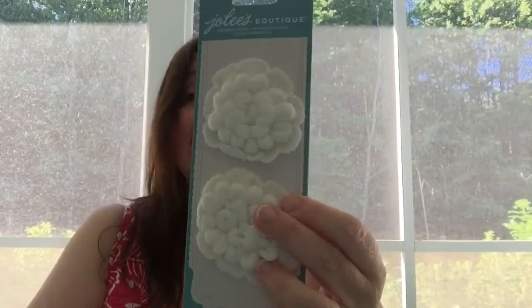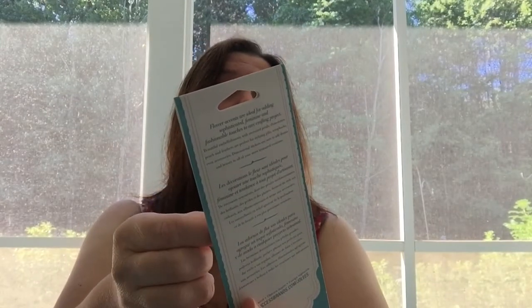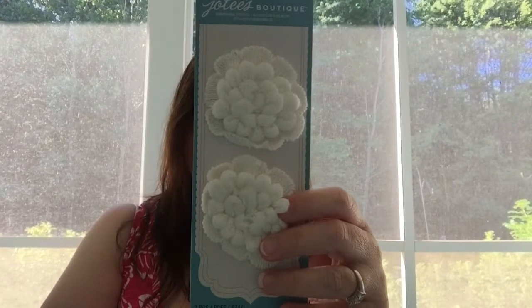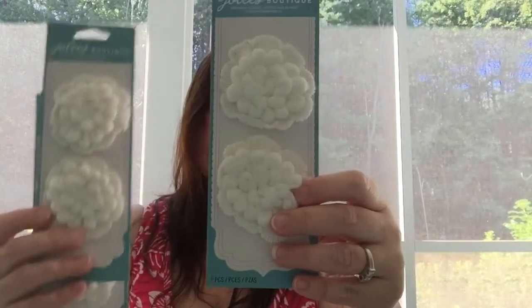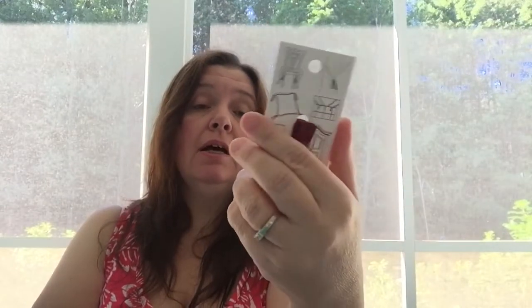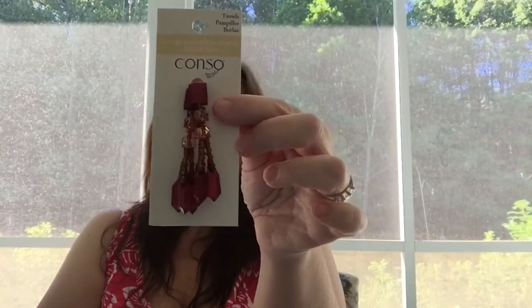I've never seen these at any other Dollarama. These are the Jolies Boutique — they look like little knitted flowers. They come two on a card and are a dollar. I got three of those. They're really pretty and so soft. There are multiple decorative uses for these; you could even sew them onto a baby's hat or headband — very cute. I also picked up this little tassel in a burgundy color. It was the only one they had, and it was very pretty. I should pick it up because I'm always making stuff. This was also a dollar.